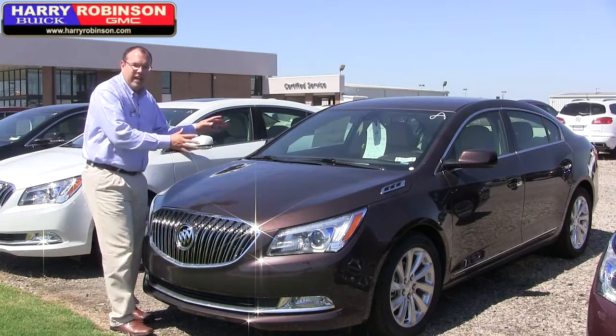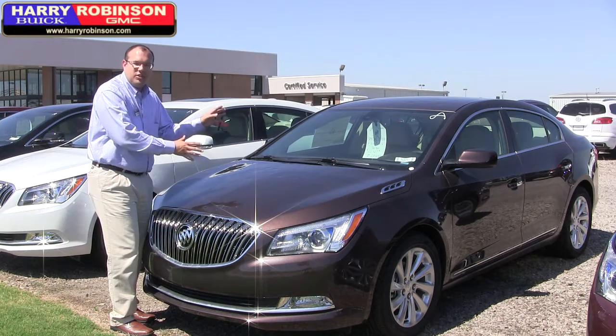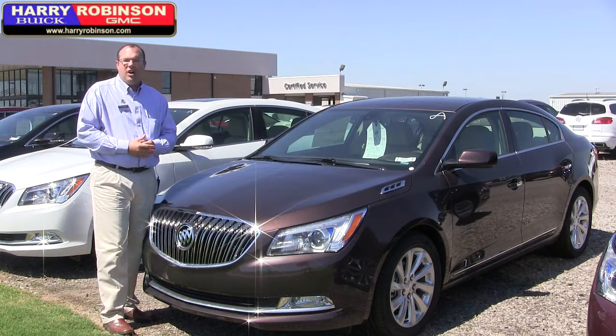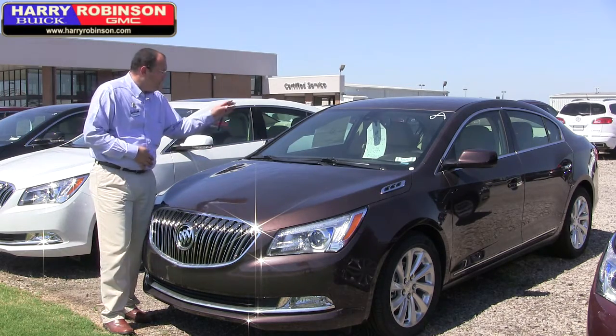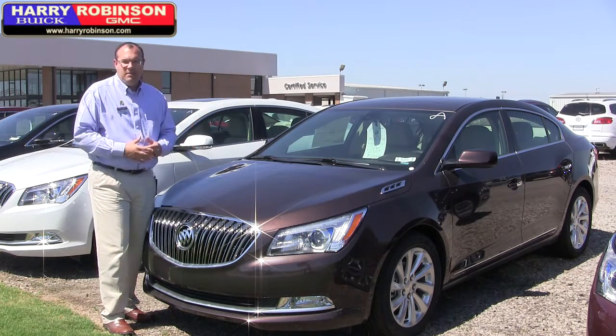Or if you're looking for a Buick LaCrosse full-size sedan, this one starting price $35,000. Right now you can get it for $22,400, zero percent interest for 60 months.